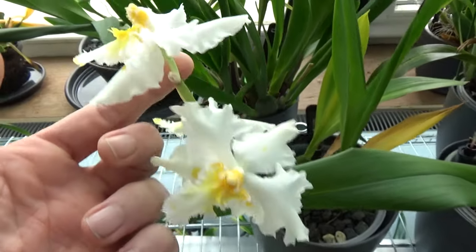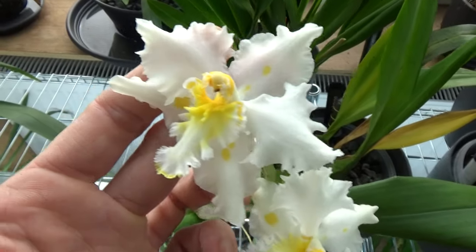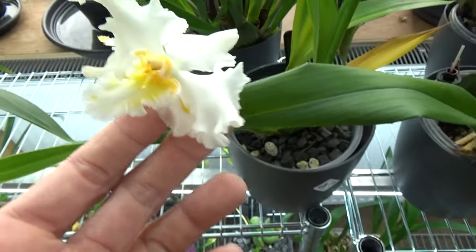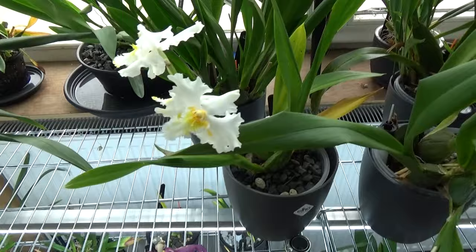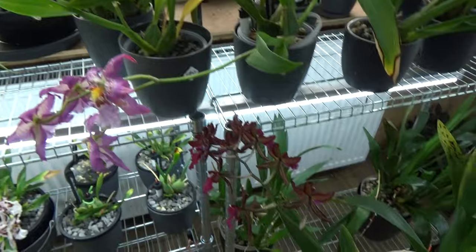I believe they still have it for sale, so now we have a pretty good idea of the shape of the blooms if you are interested. Like I said, beautiful. I'll say something about white and yellow — it goes so well together.